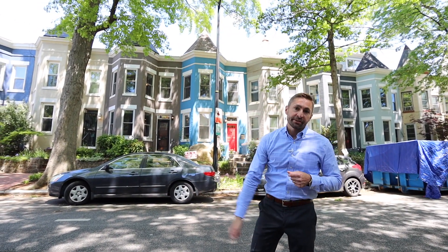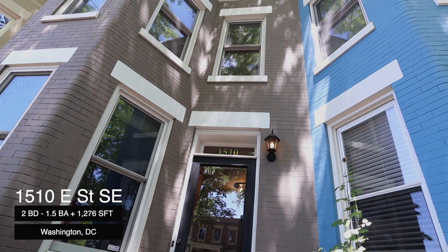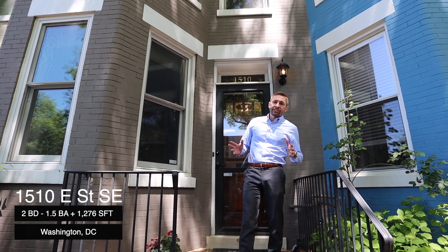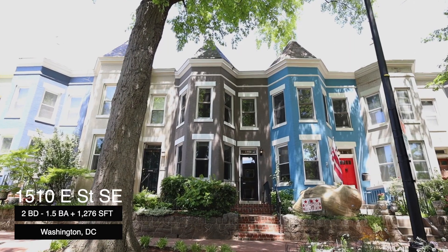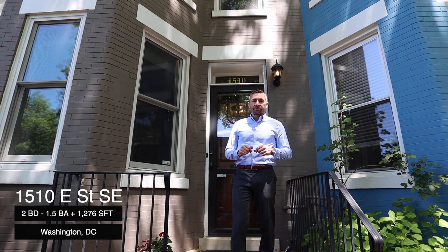We're here today to introduce you to our newest listing: 1510 E Street Southeast. Come on in, let's take a look. So 1510 E Street Southeast is a two bedroom plus den/home office, one and a half bath home on two levels, 1,276 square feet.